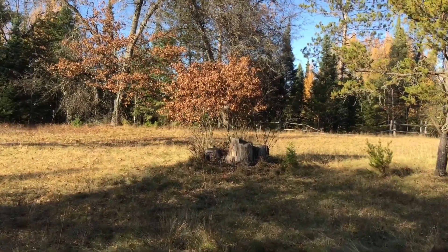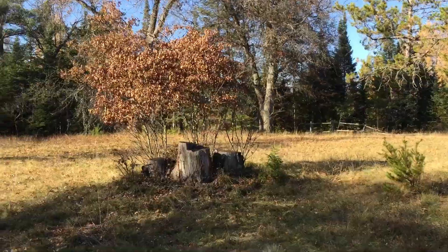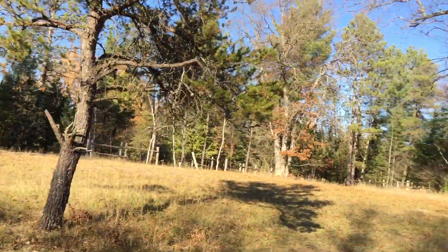I haven't seen y'all in a while. I did get those post thingies on my channel, so I've done a couple of those. Oh, the sandhill cranes y'all — they were fantastic.